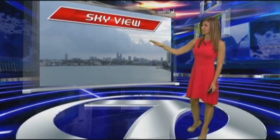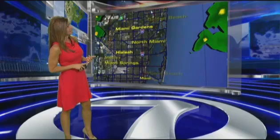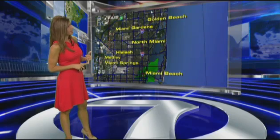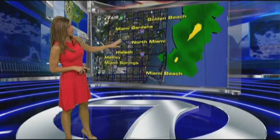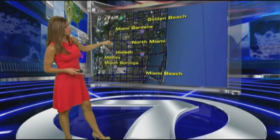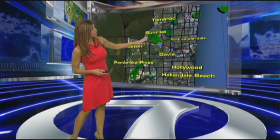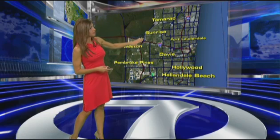Our camera is now pointed towards the east where that line of rain is pushing offshore, but it did its damage moving through portions of the 826, the 836, the Dolphin Expressway, bringing heavy rain from Hialeah stretching all the way down towards Westchester, and now it has pushed away. We do have another cell starting to develop over the Turnpike, one by Pembroke Pines, another shower over Sunrise and 595 into Plantation.